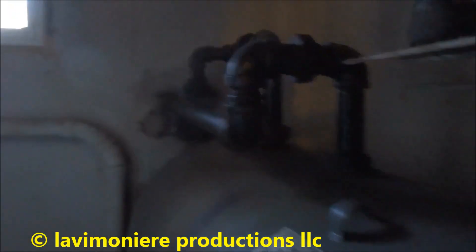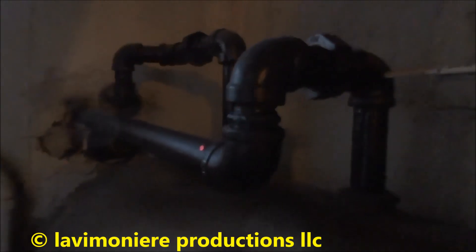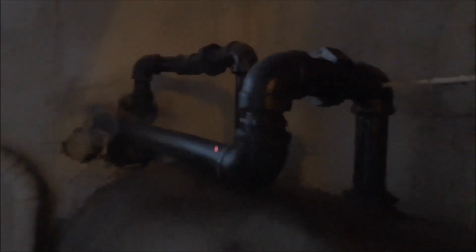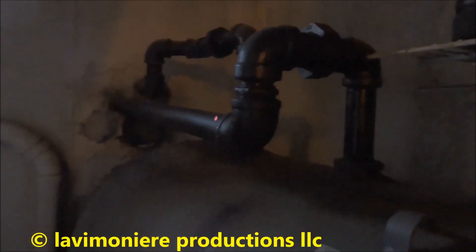I remember this oil tank - the piping was really weird. Look at the piping - it comes low and then jumps up into the tank. Look at that pipe job. Unbelievable - talk about a hack job. That's bad.